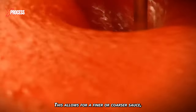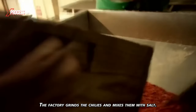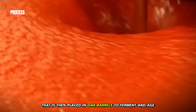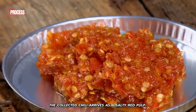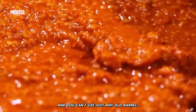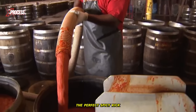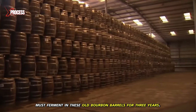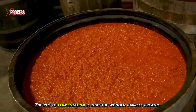This allows for a finer or coarser sauce depending on the brand's preferences and standards. The factory grinds the chilies and mixes them with salt, creating a paste that is then placed in oak barrels to ferment and age. The collected chili arrives as a salty red pulp. Each new delivery fills 100 barrels. To achieve the perfect balance of flavor, the puree must ferment in old bourbon barrels for three years.